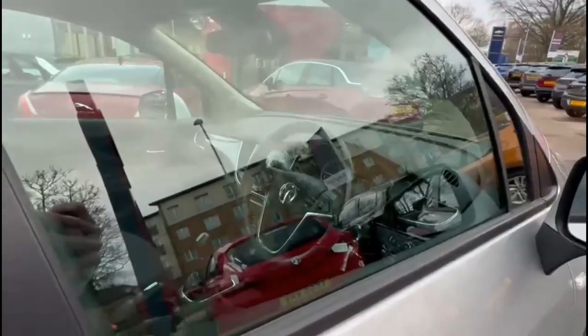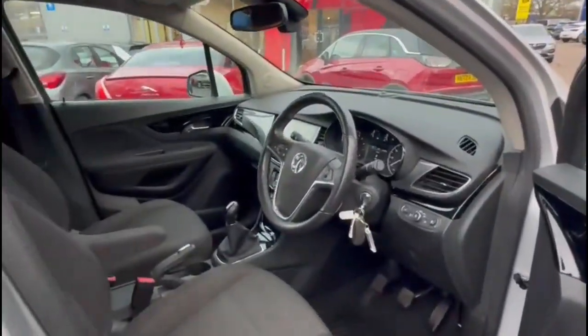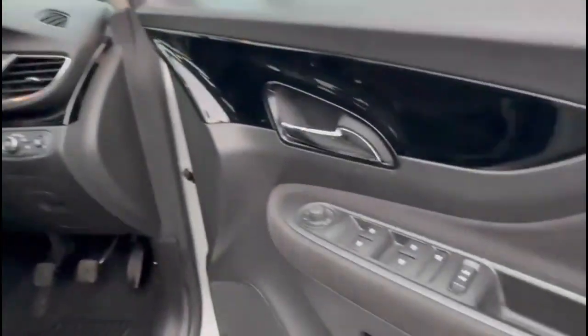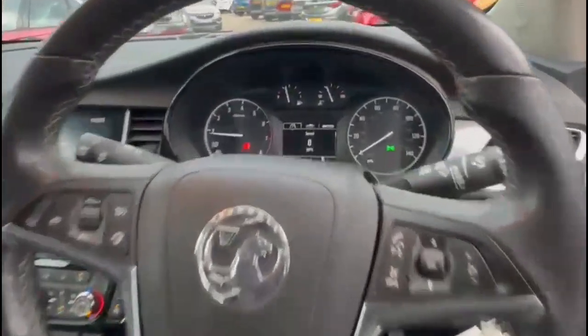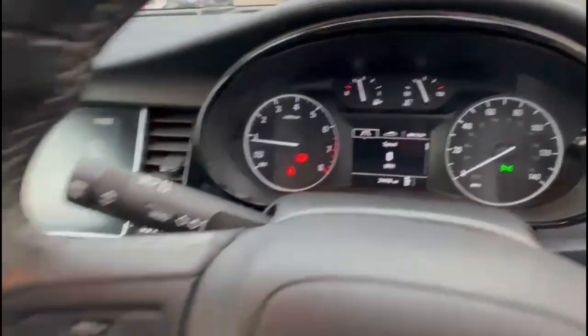As we take a look inside, there is contrasting grey cloth upholstery with a height-adjustable driver's seat, front and rear electric windows and mirrors, and automatic lights. There is also a multi-function steering wheel and central display in the dashboard with the trip computer.